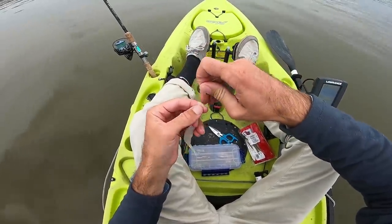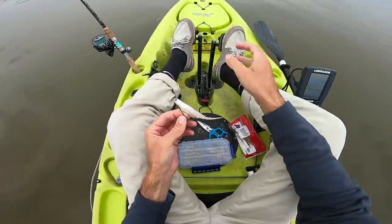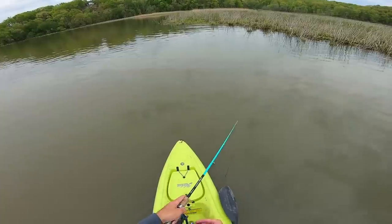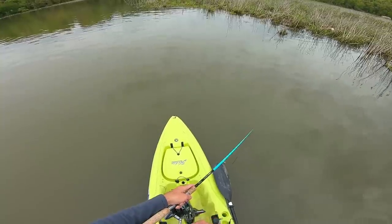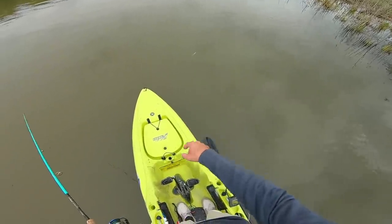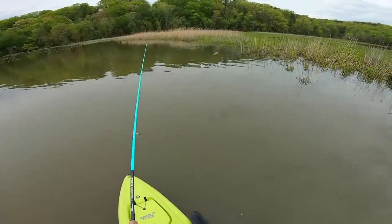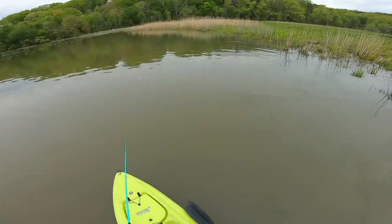To start, we'll throw on this Zoom fluke with an EWG offset worm hook, and we'll be just twitching and pausing it along the bank to see if we can get any bites. First cast — can we get a first cast snakehead? This is how we're working the bait, just kind of twitching it along, pausing it, twitching it, pausing it. We're now about two dozen casts in, no bites yet, but it looks really juicy here for any kind of species hanging out along this vegetation.